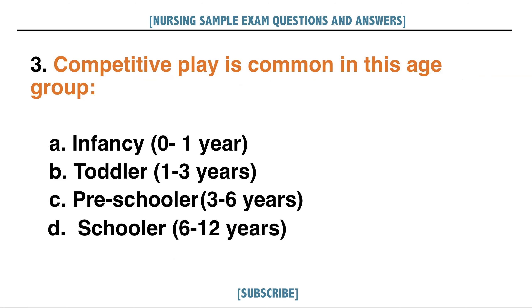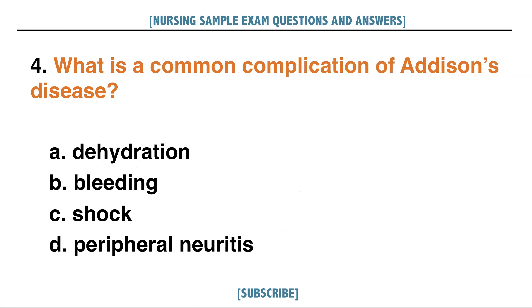Competitive play is common in this age group. A. Infancy or 0 to 1 year, B. Toddler or 1 to 3 years, C. Preschooler or 3 to 6 years, D. Schooler or 6 to 12 years. Answer: D. Schooler or 6 to 12 years.